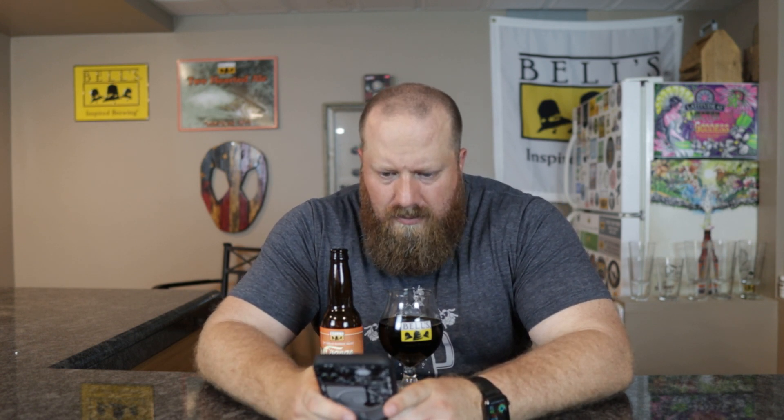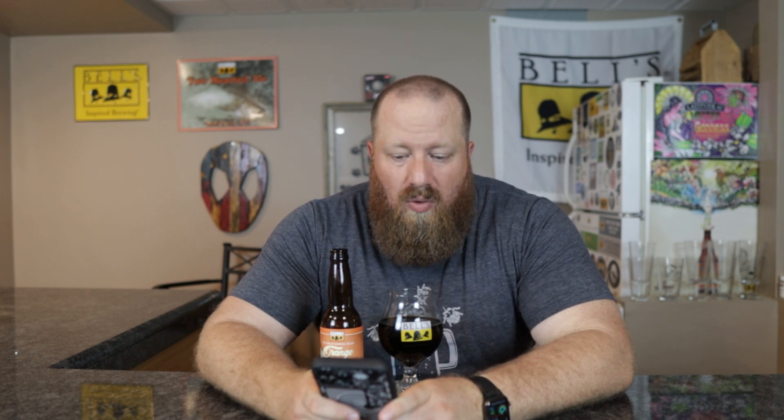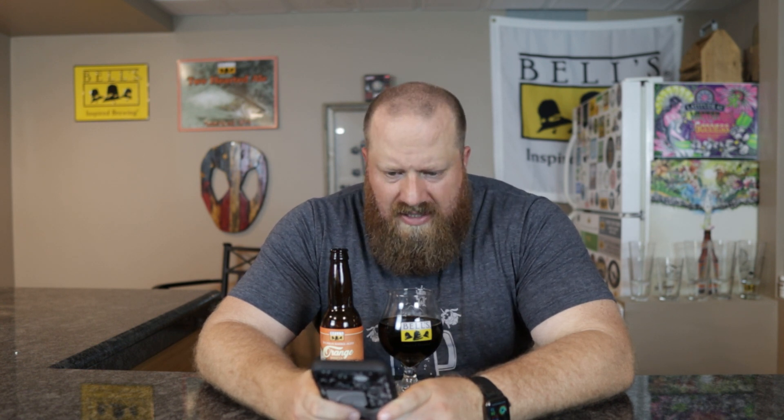Let's go ahead and check Untappd. None of my friends have checked it in — 121 people have. 3.89. Flavor notes: chocolate, rich, bourbon, orange, citrus. I didn't say rich — I don't think it's rich in any way. I would say I hit the other ones pretty well. I would definitely put oak — take rich out and put oak. Let me see if anybody said anything: 'Strong but high flavor' — I don't understand that. Bitter. Acidic. Like I said.